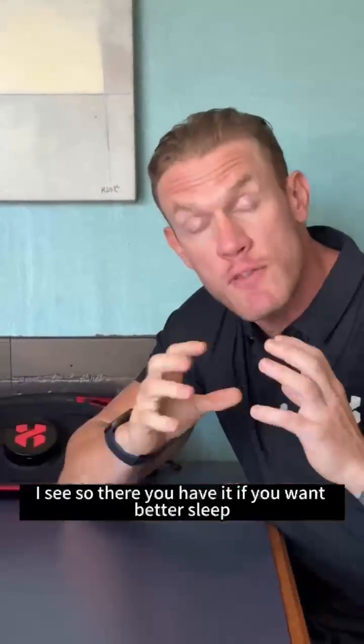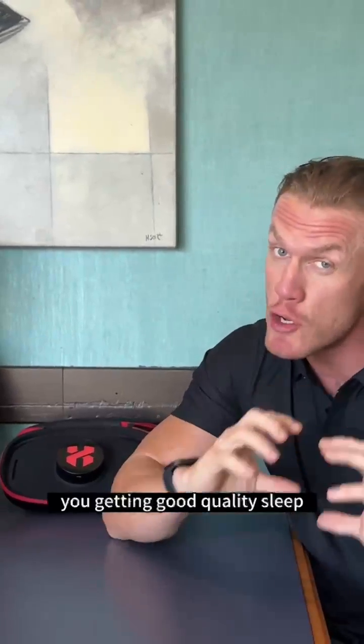You can kind of simulate this sun-up, sun-down exposure because predominantly you have red and near-infrared light at those times. So there you have it — if you want better sleep, red light therapy is something that can support you in getting good quality sleep.